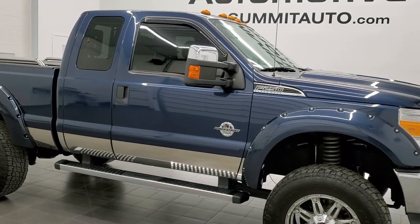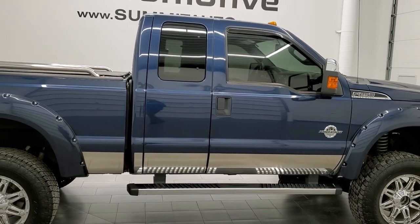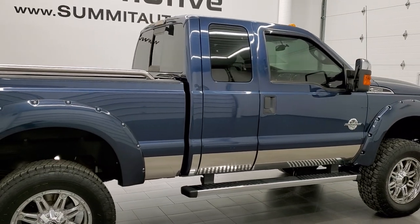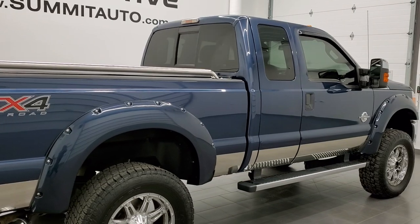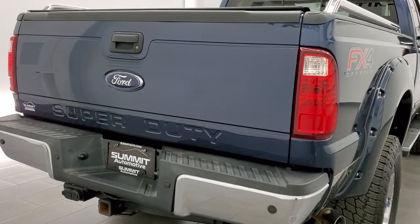This 2015 Ford F-250 Super Cab Short Box is stock number 12322Z. We're here at Summit Automotive in Fond du Lac, Wisconsin — your new and used heavy duty truck headquarters.